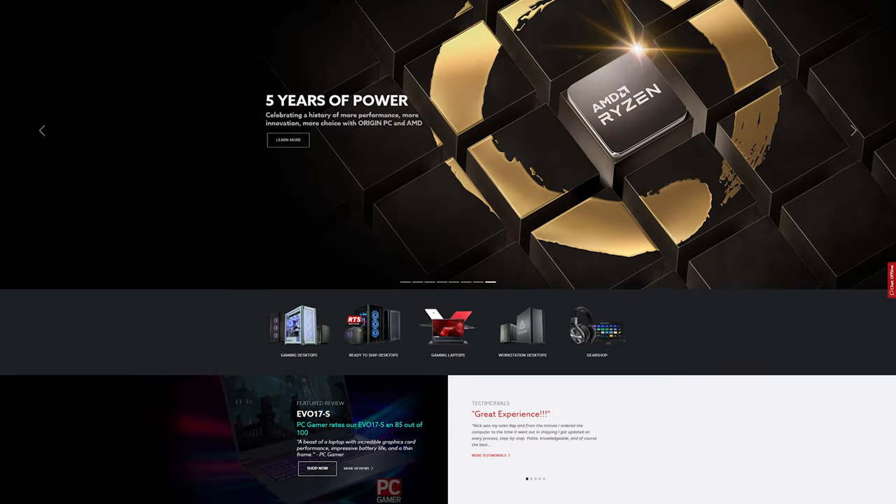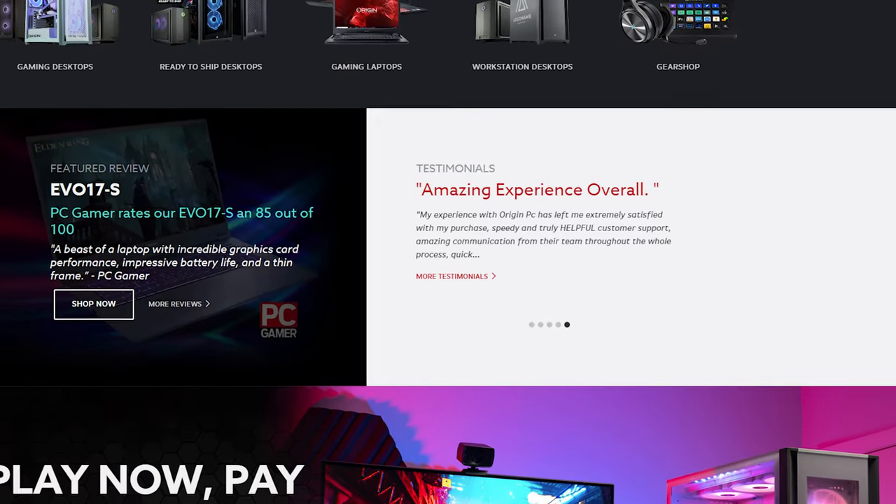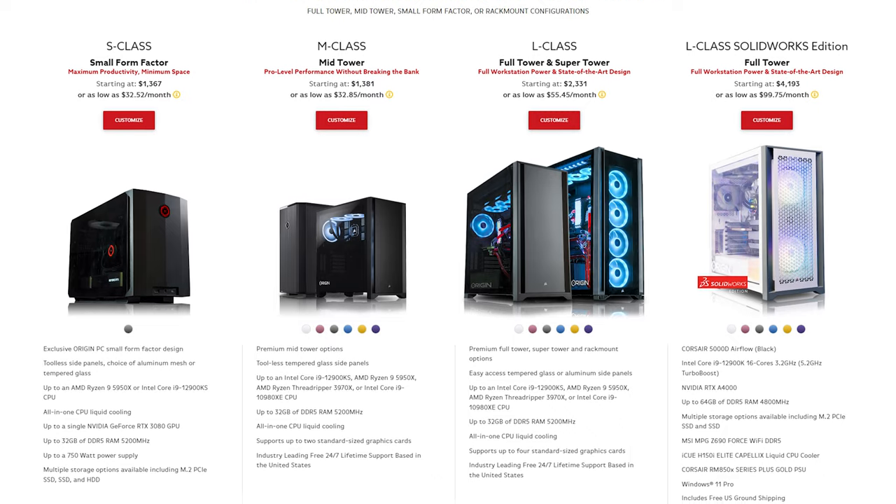Let's look at their website. It looks exactly like all the others we've done — an ad that takes up the entire screen, and testimonials that are perfectly placed where everyone can see how great you are. But this is not what we're here for. Let's look at their computers to see if they're a scam.